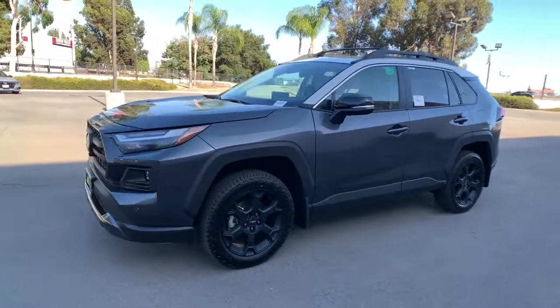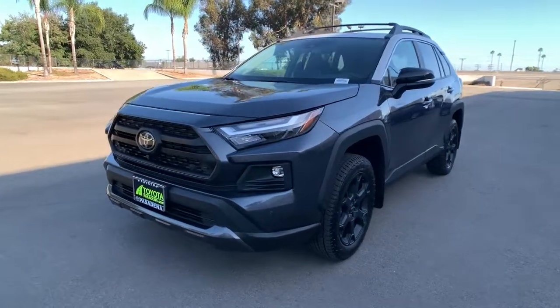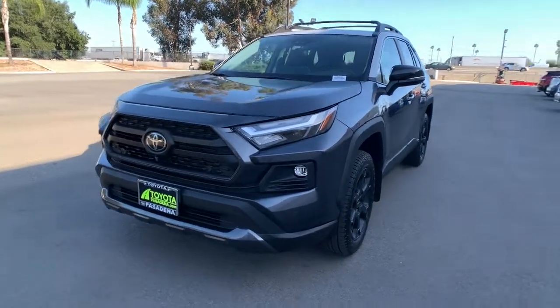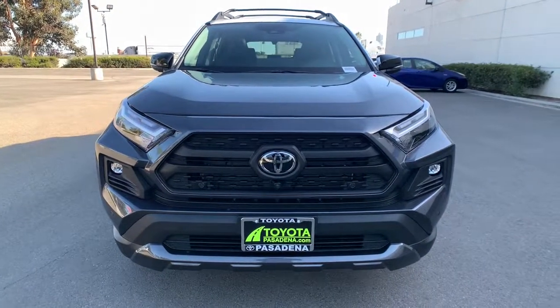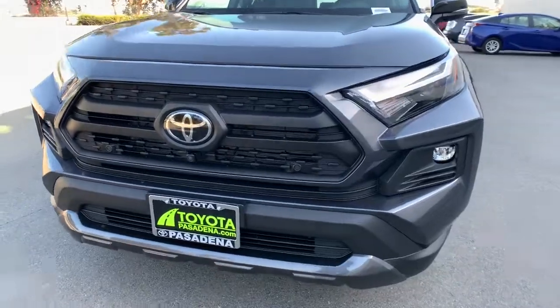All-wheel drive, sun/moonroof, keyless entry, lane-keeping assist, adaptive cruise control, keyless start, power liftgate, satellite radio, fog lamps, heated mirrors.